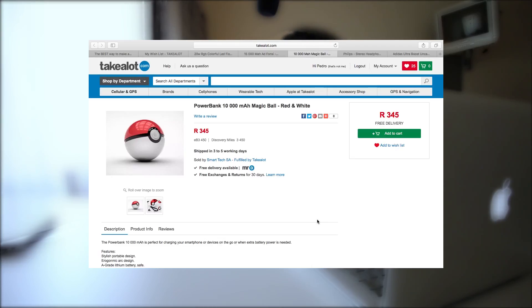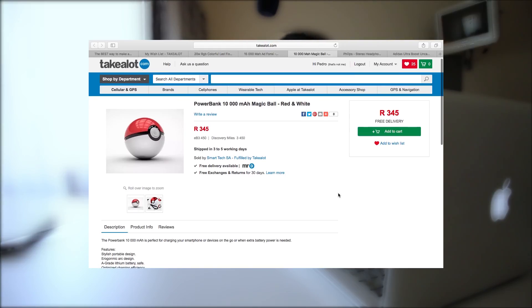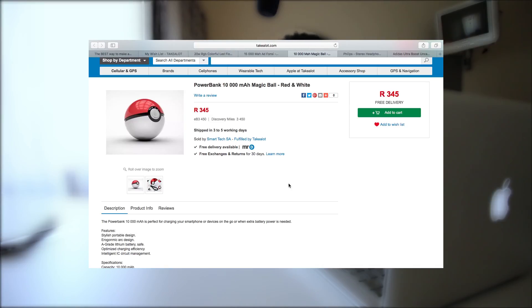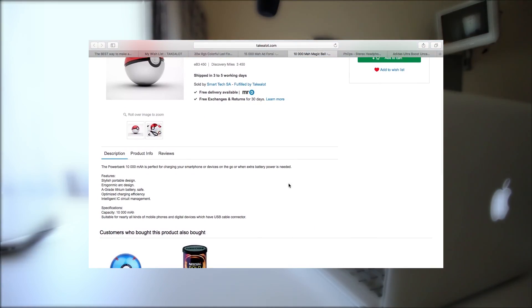I wouldn't miss this one. Moving right along — the only reason this next one is here is because I kind of like watching Pokémon, don't judge. For those who also like Pokémon, this is a 10,000 milliamp magic ball red-and-white Pokémon ball power bank. It means you'll be able to charge your iPhone 6 around four to five times. It's going for 345 rand and features a stylish portable design, a-grade lithium battery, safe optimized charging efficiency, and intelligent IC circuit management.